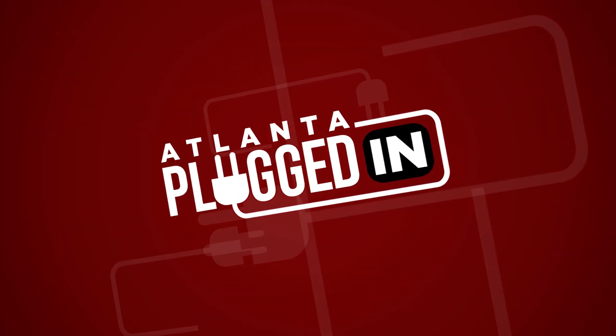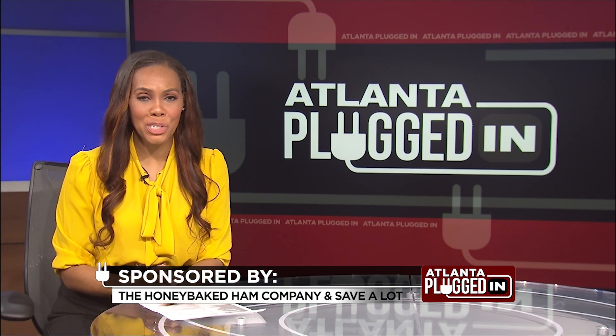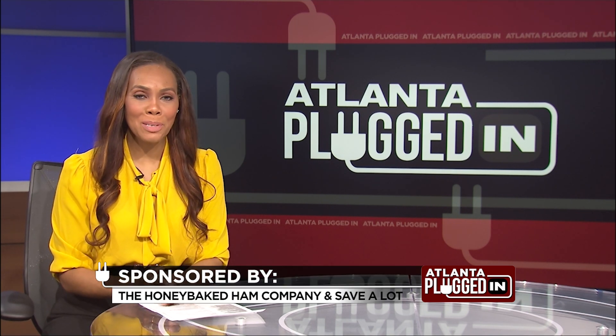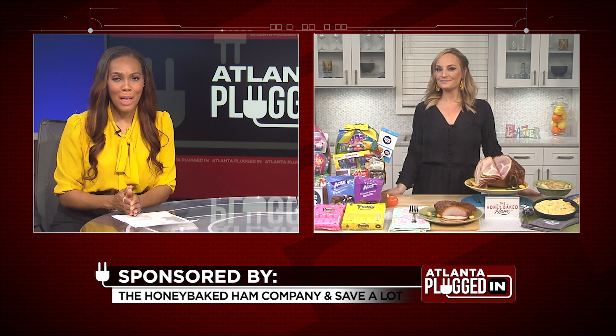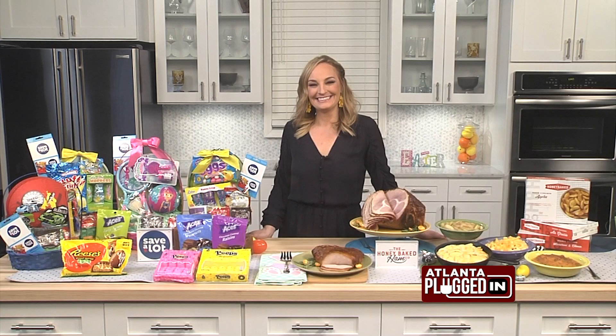Atlanta Plugged In starts now. Easter involves a lot of fun and tasty traditions. Here with some fun recipes is Parker Wallace, author of Eat Rich, Stay Skinny: a girl's guide to holiday feasting. Welcome, Parker. What is a must-have on your Easter table?